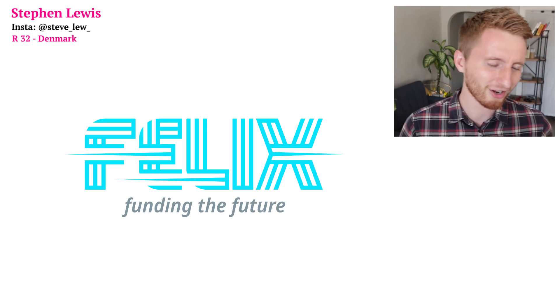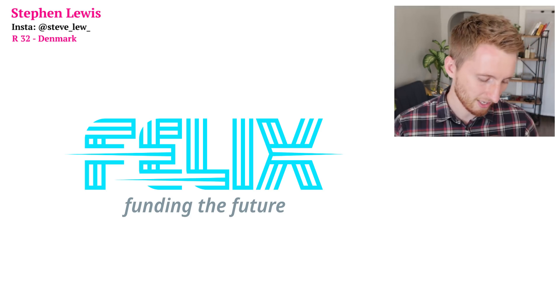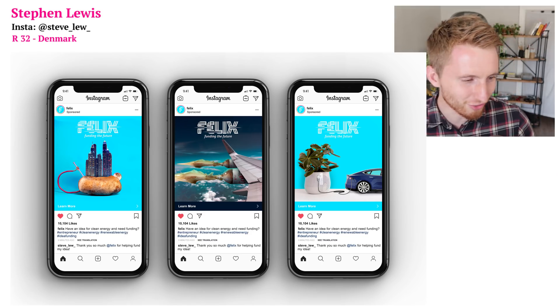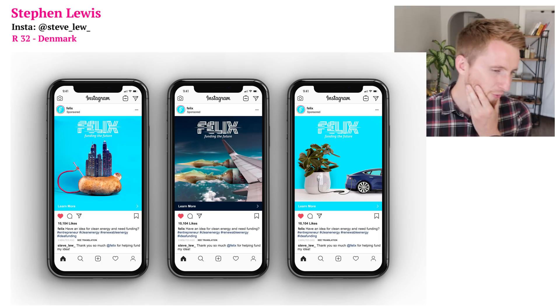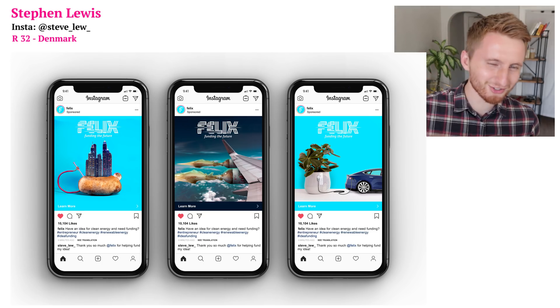Grace says the Instagram ads are meant to make people stop while scrolling, with important information in the description. Now let's see Steven's logo — 'Funding the Future' — and his Instagram ads, which are really cool: little science projects from your childhood — powering a city with a potato, accelerating a jet with Mentos and Coke bottles.